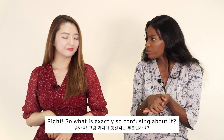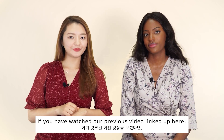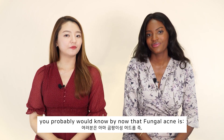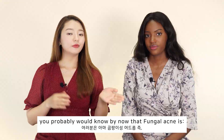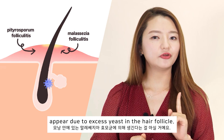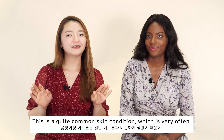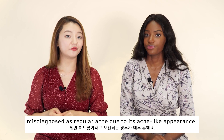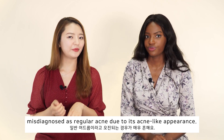So what is exactly so confusing about this? If you have watched our previous video linked right up here, you probably know by now that fungal acne — which is pityrosporum folliculitis or malassezia folliculitis — appears due to excess yeast in the hair follicle. This is a quite common skin condition which is very often misdiagnosed as regular acne due to its acne-like appearance.